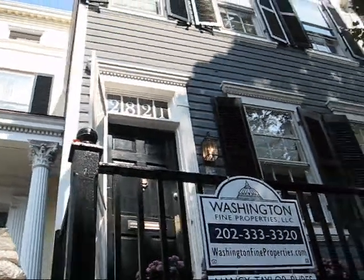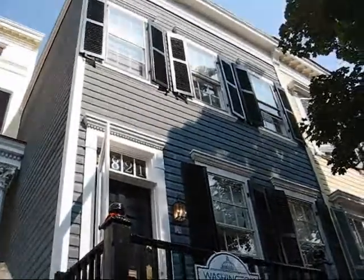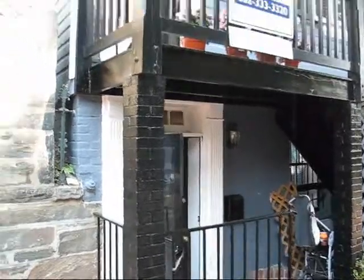This is 2821 N Street, a historic wood siding home. This is the entrance to the lower level.